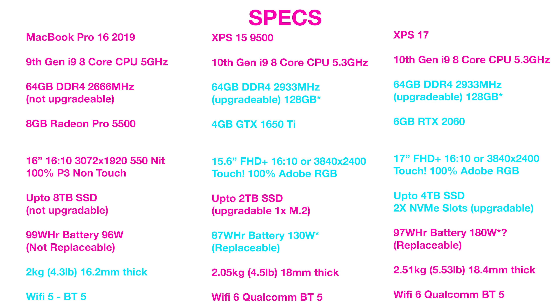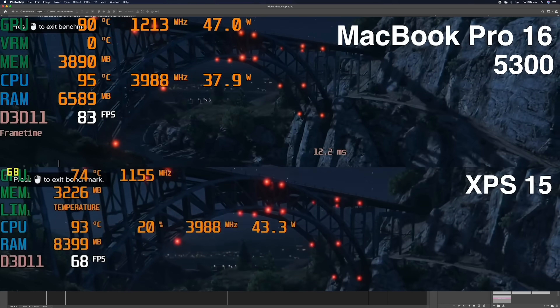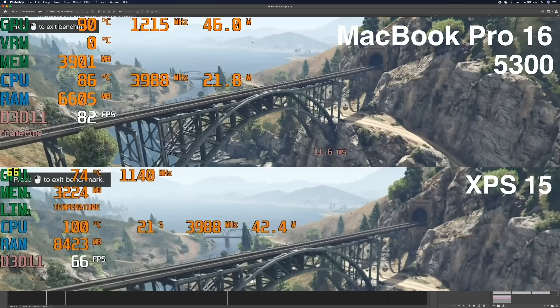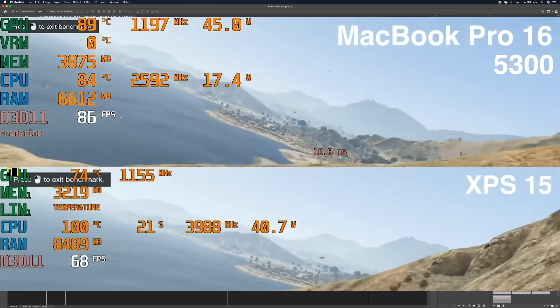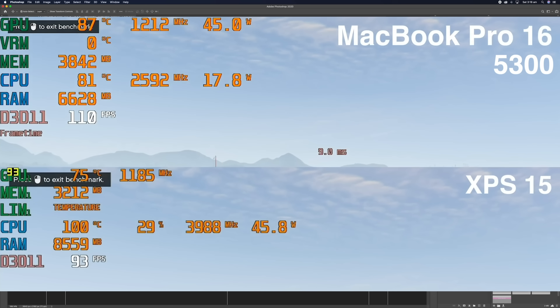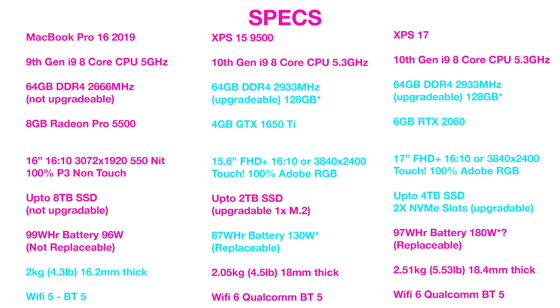For me, I love the 8 gigabytes of video memory on the Mac. I just wish they had a 1660 Ti in the XPS 15 for the extra two gigabytes of video memory. Now if you're just doing 4K content — remember these aren't gaming laptops, although you can play games on all of them — the 4 gigabytes on the GTX 1650 on the XPS 15 is perfectly fine. But if you're going to start using 6K and 8K, you're better off with the Mac or the XPS 17.